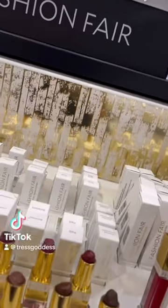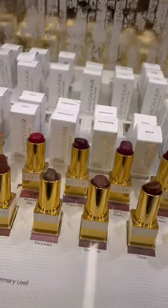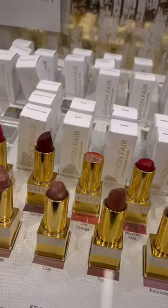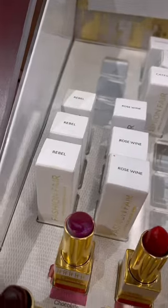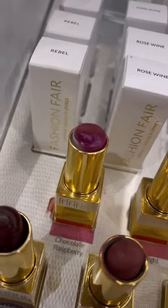So I went into Sephora not too long ago and got the shock of my life — a blast from the past, the good old Fashion Fair, every black girl's first makeup. And there we have it: chocolate raspberry. I swiped that right on up and walked right on out of Sephora with that.